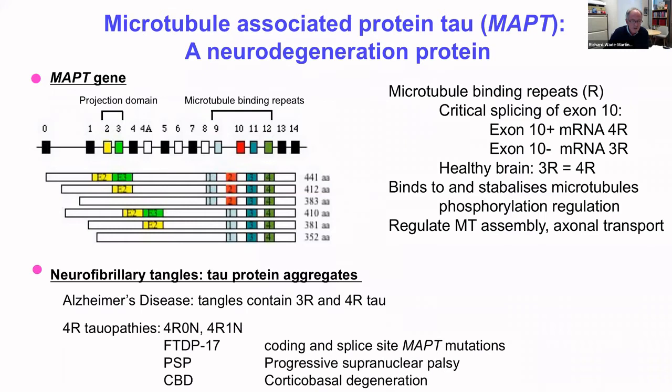Tau's association with disease is found when tau tangle protein aggregates form. In Alzheimer's disease the tangles contain approximately equal levels of 3R and 4R tau. There are a number of diseases, both genetic and sporadic, known as 4R tauopathies, in which 4-repeat tau is the predominantly deposited form in protein pathology. This includes FTDP17 — frontotemporal dementia with Parkinsonism linked to chromosome 17 — caused by coding and splice-site tau mutations, as well as progressive supranuclear palsy and corticobasal degeneration, which are sporadic tauopathies characterized by deposition of 4R tau.